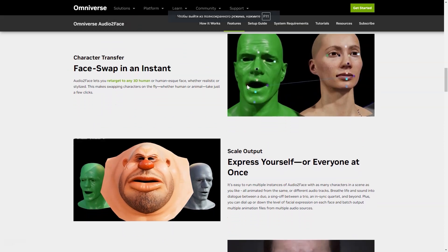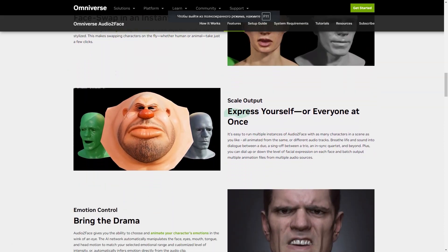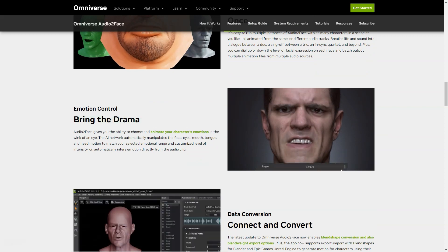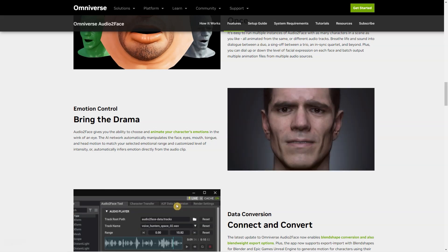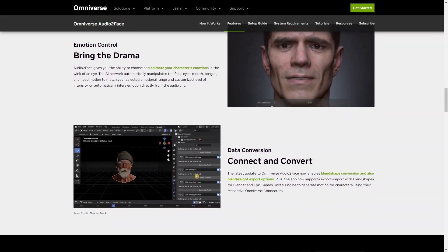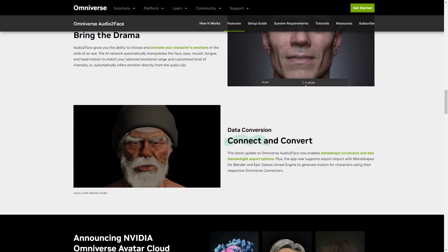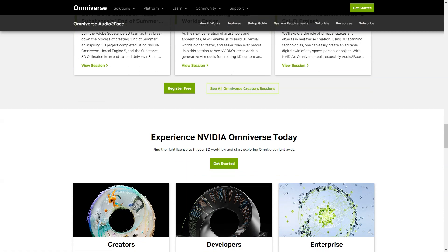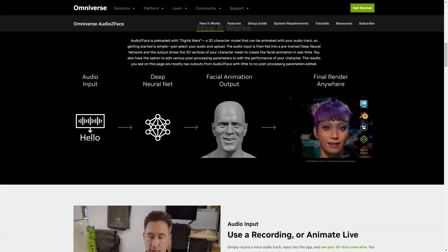Audio2Face gives you the power to focus on any 3D human face, whether realistic or stylized. With just a few clicks, you can change characters on the fly — human or animal. If you're working on a scene with multiple characters, Audio2Face can easily handle that: you can run multiple instances of the app and animate them all from different soundtracks. You can also select and animate your character's emotions in seconds — the AI automatically manipulates the movements of the face, eyes, mouth, tongue, and head to match the emotions and intensity level you set.